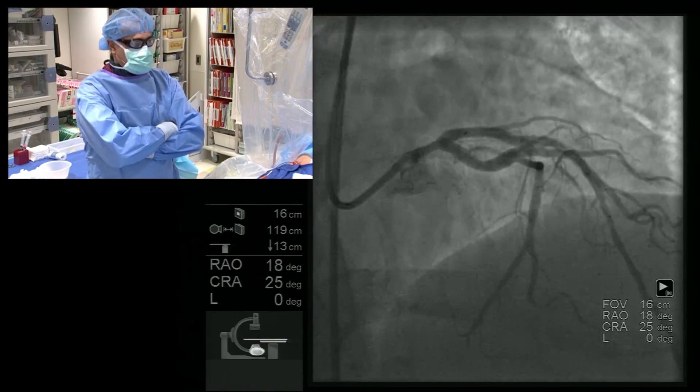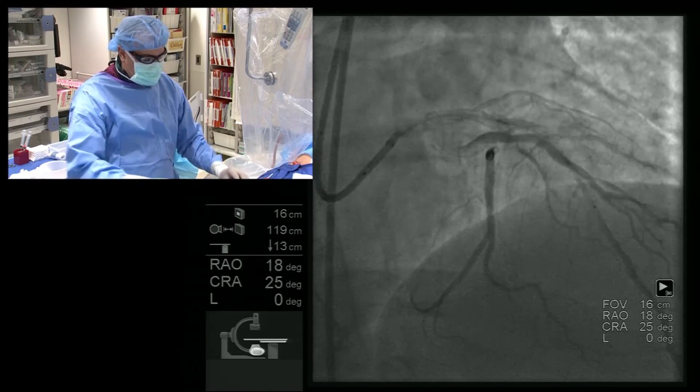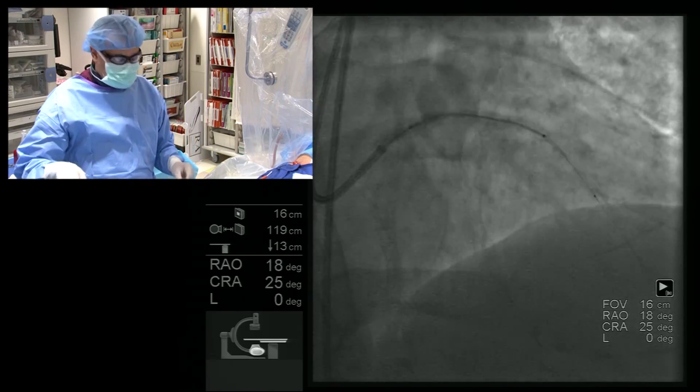The OCT shows very good apposition. The patient is already on dual antiplatelet therapy. This completes the procedure. Thank you very much.